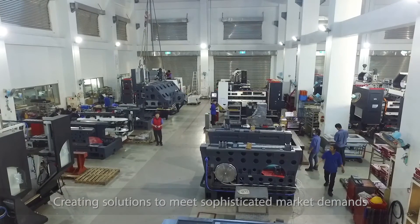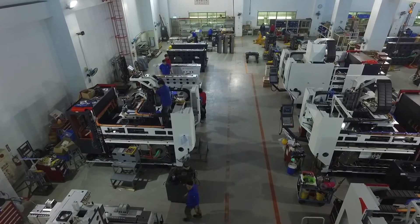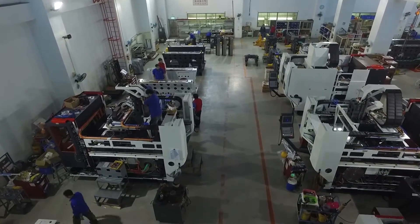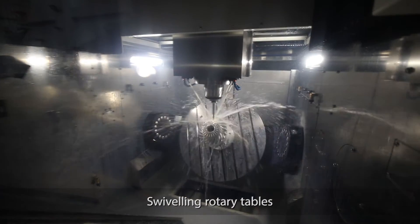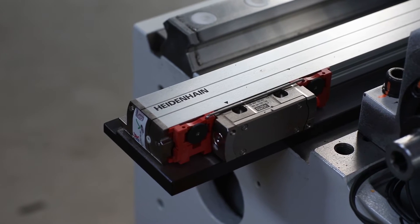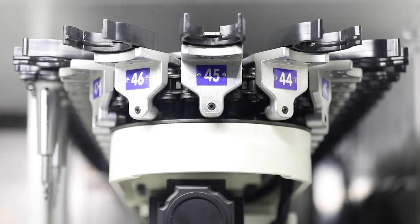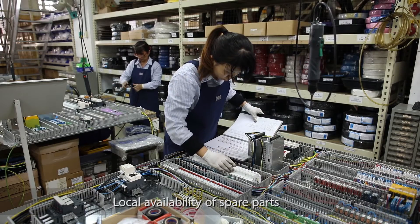The new Exile line is built with standard high-tech design and components from world-class suppliers to ensure the best quality and reliability — like top-quality built-in spindles, swiveling rotary tables driven by torque motors in the G Series, and linear and rotary feedback scales. Such components guarantee an agile and accurate performance and local availability of spare parts.